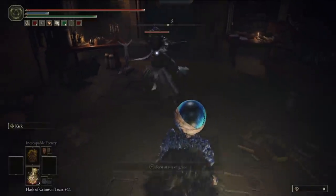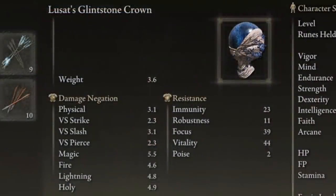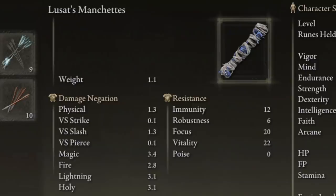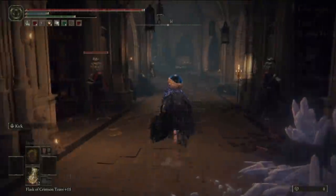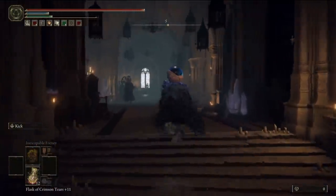Third up, moving towards the more elemental side of the spectrum, we have the Lusat armor set. The Bulbasphere-headed mage armor comes with 32.4 magic damage negation, which is the highest magic damage negation in the entire game, as well as the highest vitality stat in the whole game, which protects you against deathblight. It weighs extremely little, as it is a sorcerer's set.